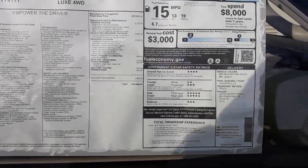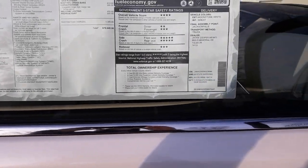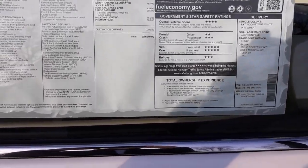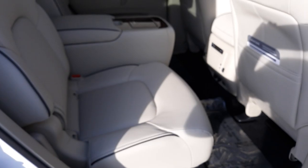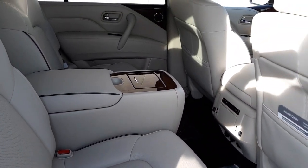This is our 2019 QX80, the Luxe 4-Wheel Drive. It is the Moonstone White with a suede interior, it's 4-Wheel Drive, it does have the theater package, and it does have the captain's chairs with the removable console. I'm just going to kind of go around it real quick.